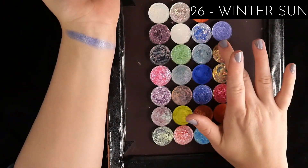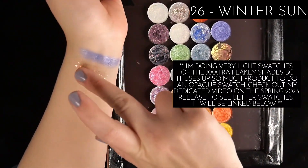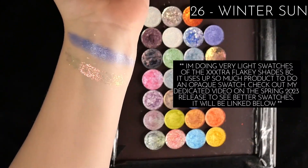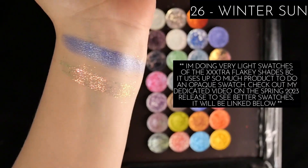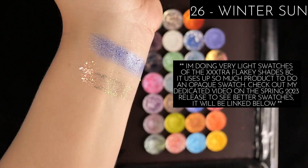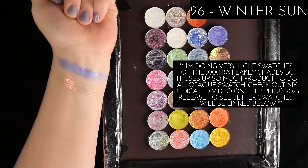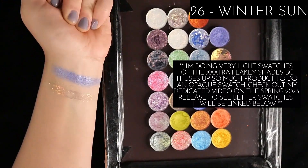Next I have Winter Sun. This is one of what I've called spiky, chunky shades, and this is just a preference thing for me — I don't like this type of chunky formula from Terra Moons. It applies very patchy and I don't enjoy reaching for it. It is very high impact, but to me that is not worth the amount of effort it takes to use this. It's just not for me.